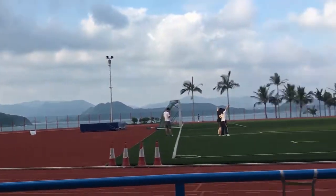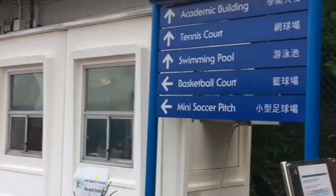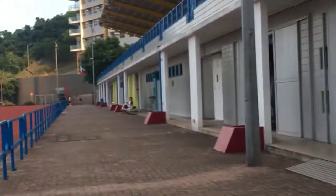This is the beautiful ocean view you get from the track. Beautiful ocean view. So now we're leaving the track area and we're gonna go down to the beach.